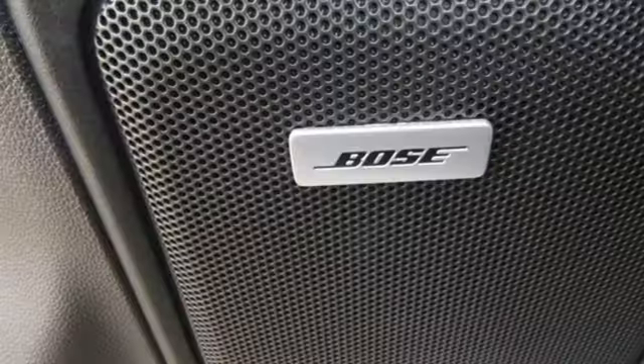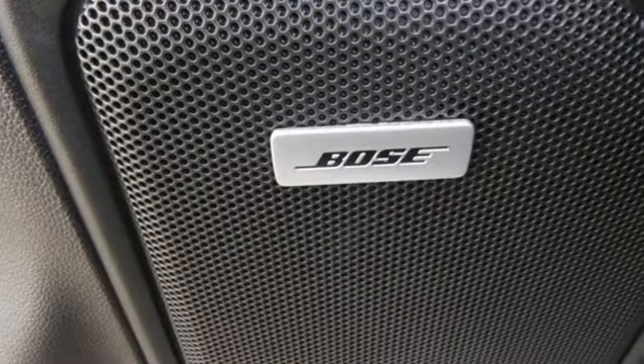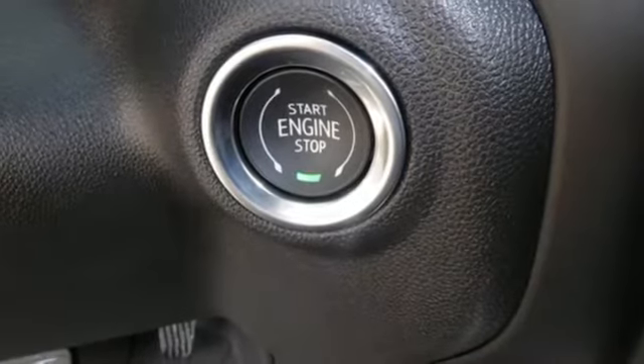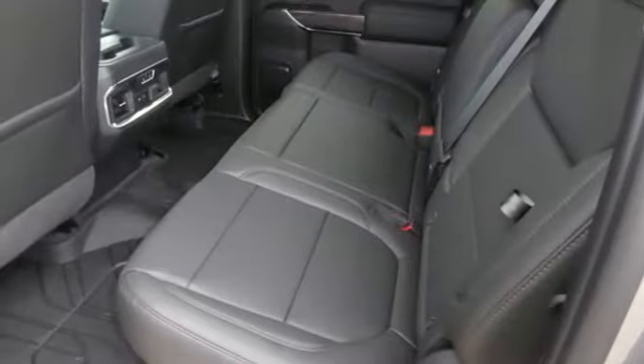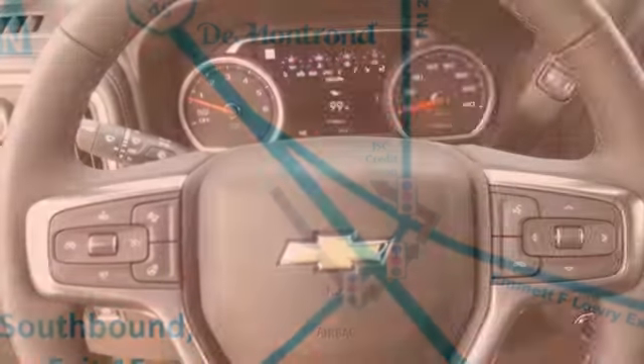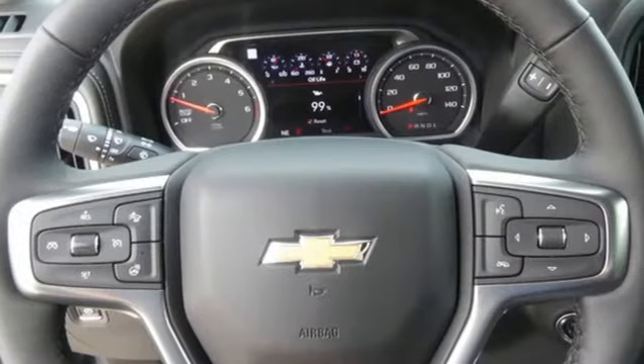V8 engine, gas pressurized shocks, automatic transmission, trailer brake controller, streaming audio, power doors and push button start proximity key, dual zone climate control, aluminum wheels, rear wheel drive, streaming video feed rear view mirror and power heated mirrors.